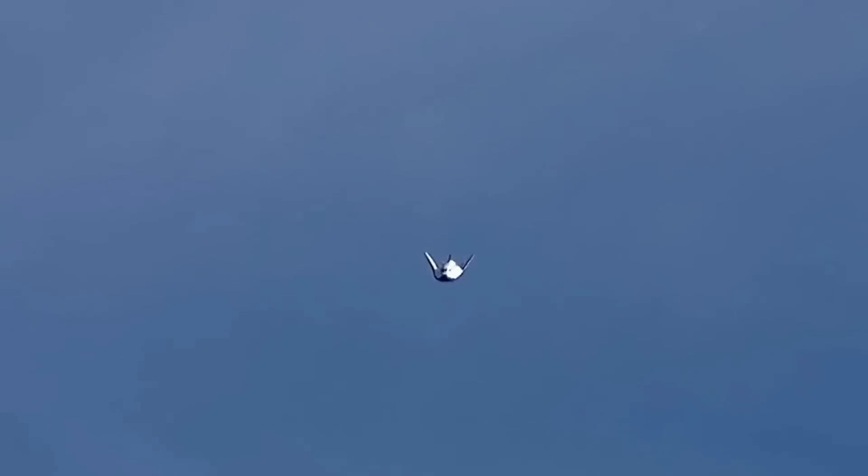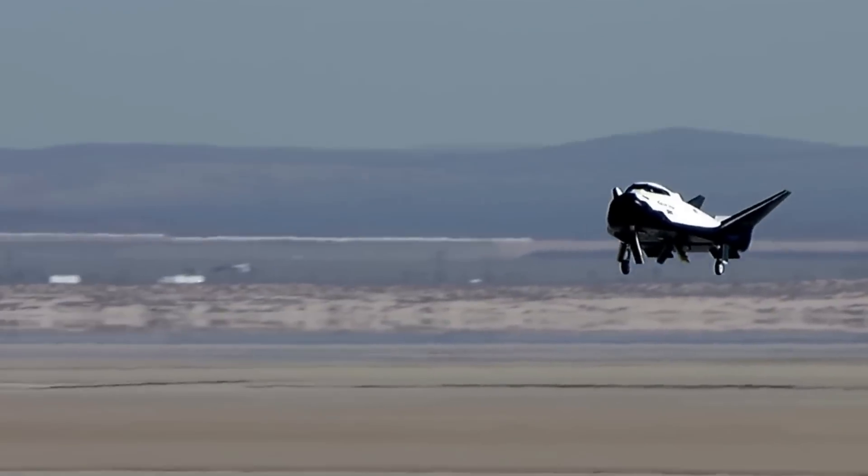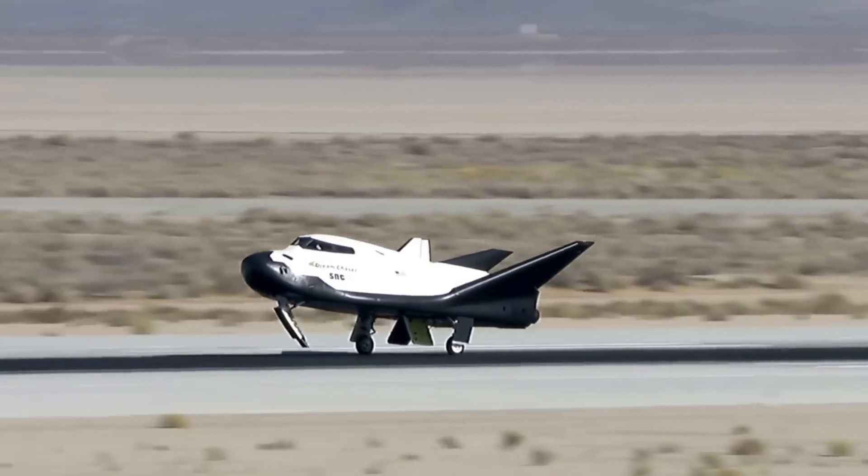In 2017, Sierra Space conducted a pivotal flight test. NASA and other stakeholders needed to see that these capabilities were possible outside of computer simulations, so the Sierra Space team tested the hardware during a real, autonomously conducted atmospheric flight. During the test, the spaceplane entered a 70-degree dive, quickly gaining airspeed to intercept its flight path for a normal Earth return. It performed well, autonomously deploying its landing gear, flaring, and touching down safely on a runway.